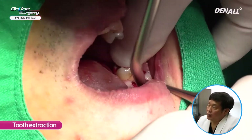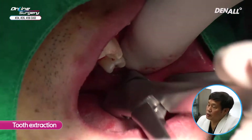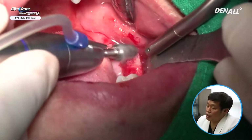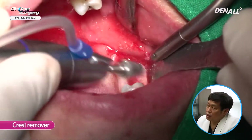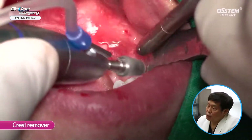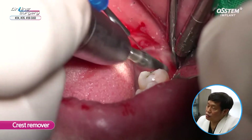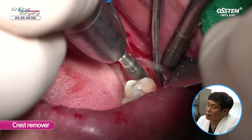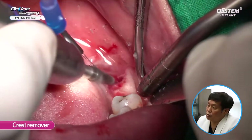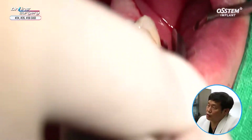After that, I'm extracting number 38. At times I use a perioseal elevator. Extraction has been done. As shown earlier, in the case of number 37 the alveolar bone peak is quite significant. So even though I'm going to perhaps place an implant later, I'm going to use the crest remover to trim the alveolar bone. I'm paying attention not to damage the implant. Crest remover is used to reduce the alveolar bone so we can provide favorable prosthesis in number 36 as well.